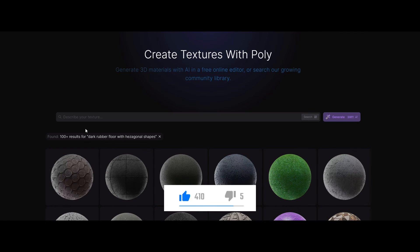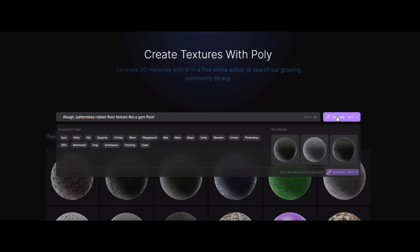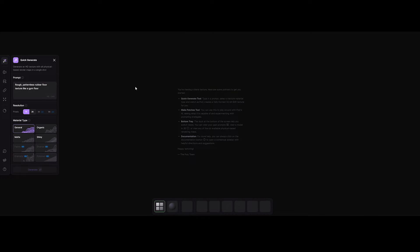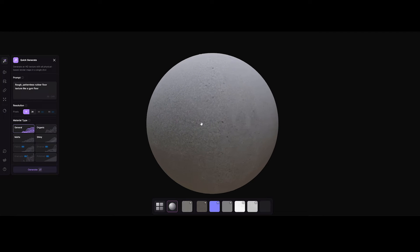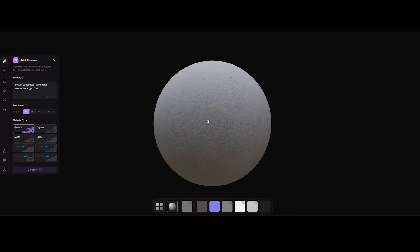Whether you are a game developer crafting immersive environments, or an artist looking to add depth and texture to your creations, Poly equips you with an extensive resource of thoughtfully curated materials, designed to enhance the quality of your work.